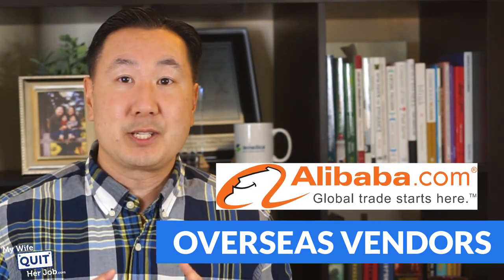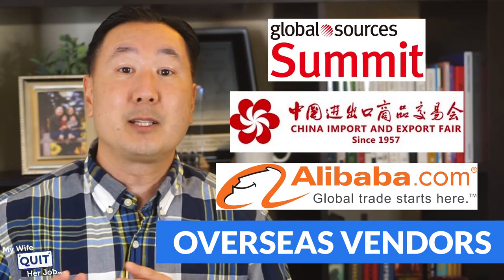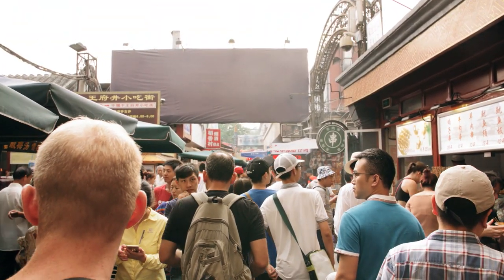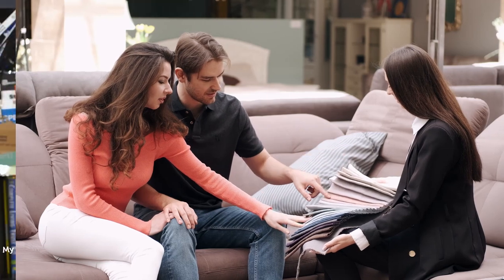For overseas vendors, another way to find them is to go to trade shows like the Canton Fair or the Global Sources Summit in Hong Kong and China respectively. I highly advise that you make the trip to China because it makes things so much easier. The Canton Fair is where thousands of Chinese vendors congregate, and you can easily find all of your suppliers there — it is literally like a shopping mall where you go through and talk to each vendor.